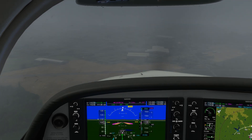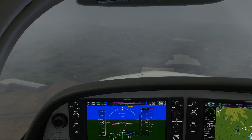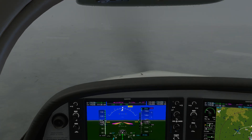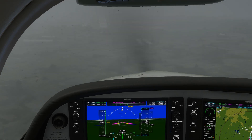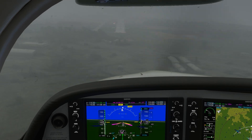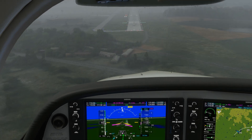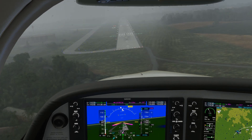Here we are on final approach. The cloud deck is very low. Our decision altitude is 1,172 MSL. About 100 feet above that, we break out and gain sight of the runway. We're still left of the extended centerline. We'll come down to decision altitude and at that point switch off from autopilot, still left of centerline. This allows us to visualize our intercept with the centerline and make it gradually as we hand fly the remainder of the approach in visual conditions. A challenging but still doable precision approach to minimums.